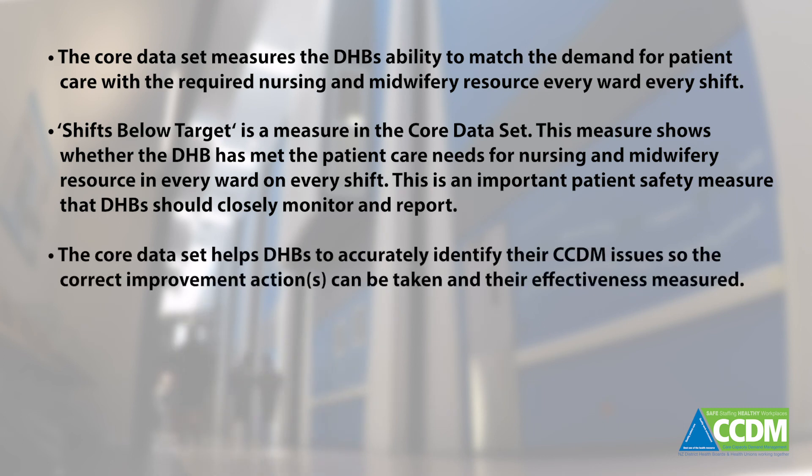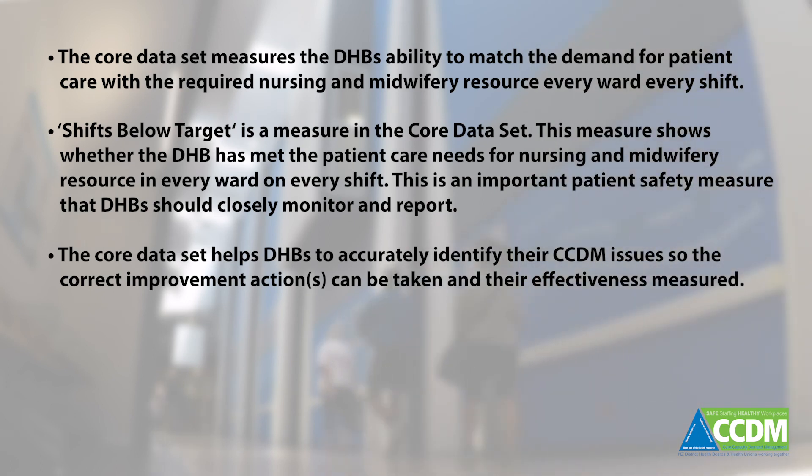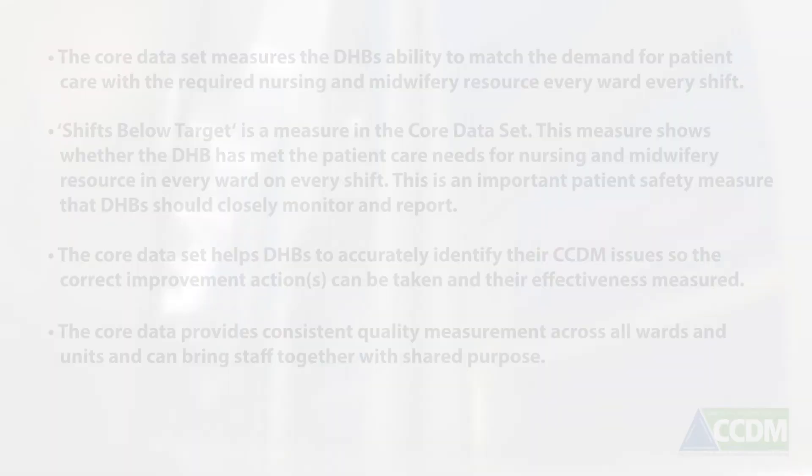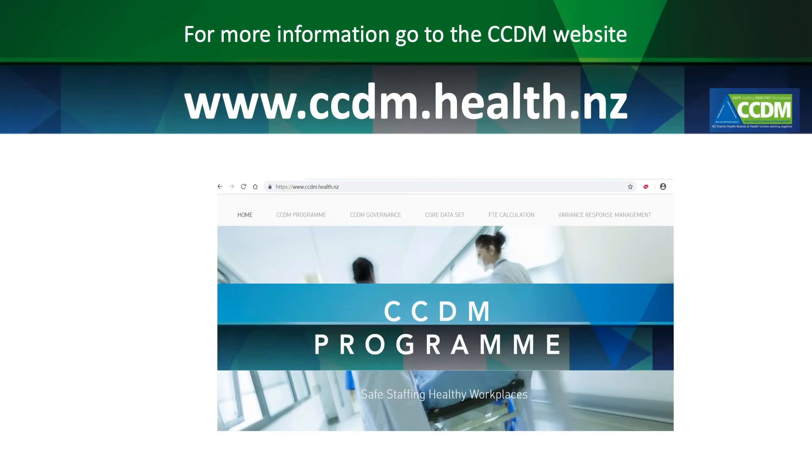The core data set helps DHBs to accurately identify their CCDM issues so the correct improvement action can be taken and their effectiveness measured. The core data provides consistent quality measurement across all wards and units and can bring staff together with shared purpose. For more information on the Care Capacity Demand Management Programme, go to ccdm.health.nz.